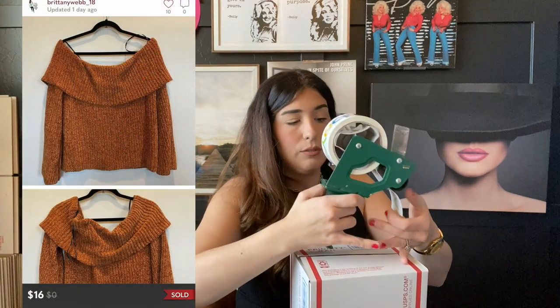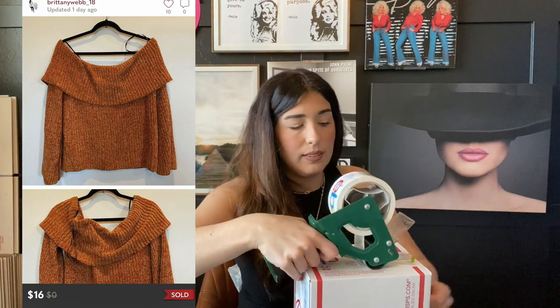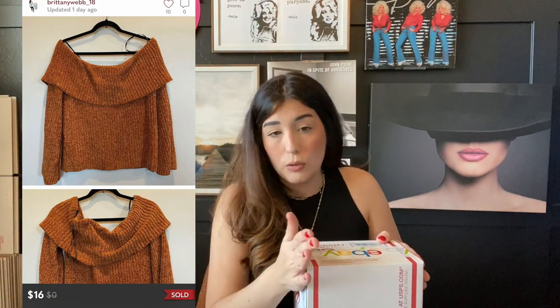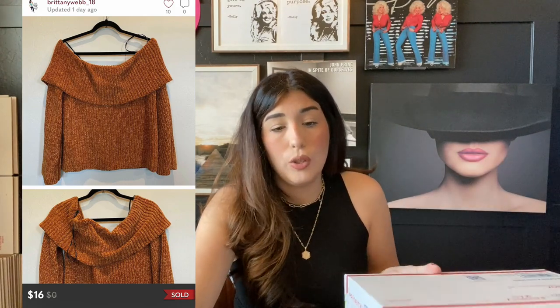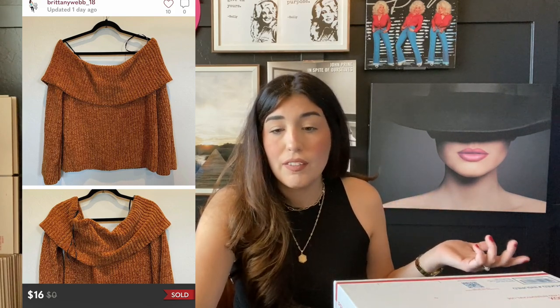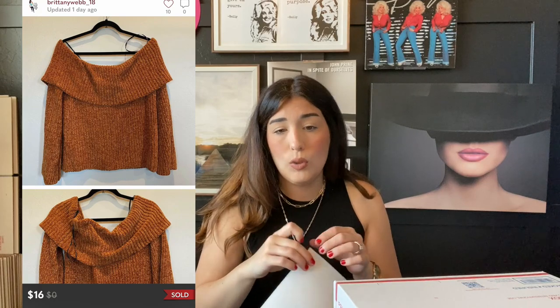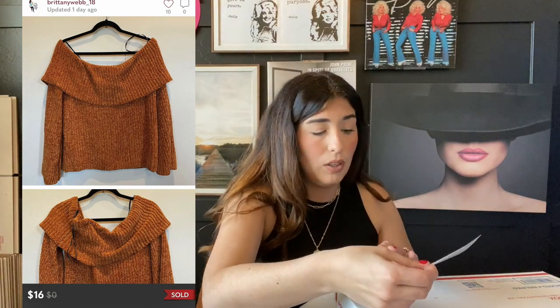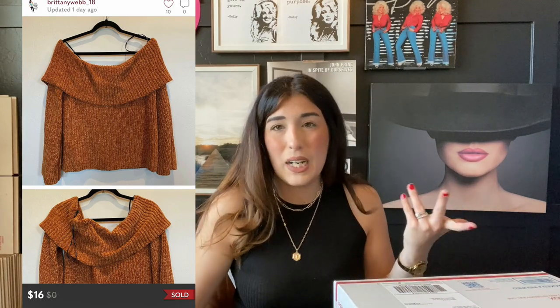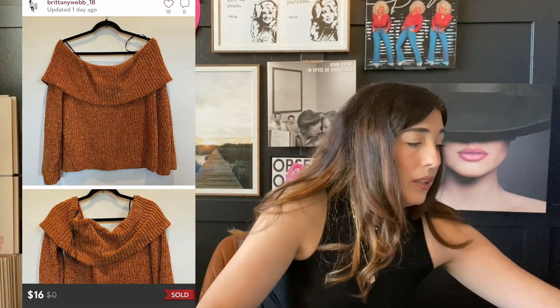The next item that sold is this Forever 21 sweater. This item was new with tags and I picked it up at the thrift store for $5. This just goes to show that you don't have to sell high-end brands to make a profit — you can find good items at the thrift store. I thought it was super cute, that's why I picked it up. My profit on this item was around $12, which is not bad at all. It did take about eight months to sell, but I'm so glad I picked it up.